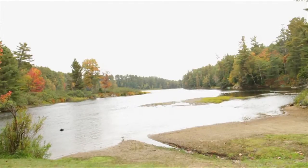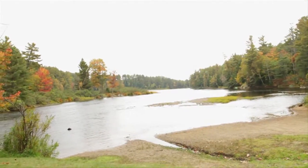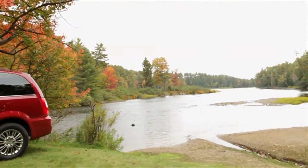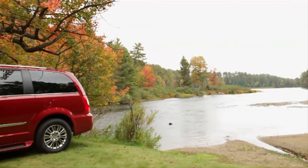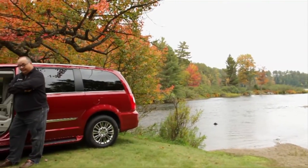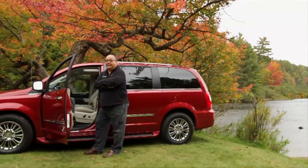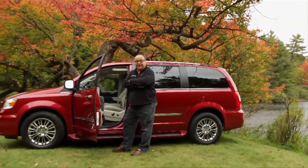So I got to thinking: what is the best minivan ever built? And I asked the guys what they thought as well. My contention is the Chrysler minivan, topped off by the Town and Country. After all, Town and Country has been used for the top-of-the-line wagon for Chrysler since the late '40s. And wait till you see what this one can do.